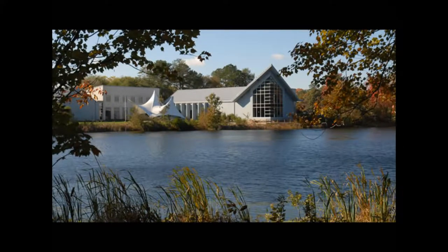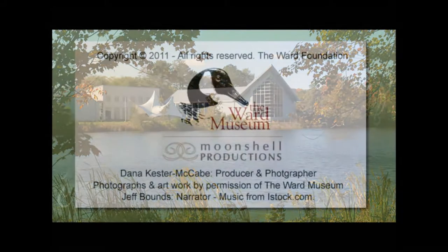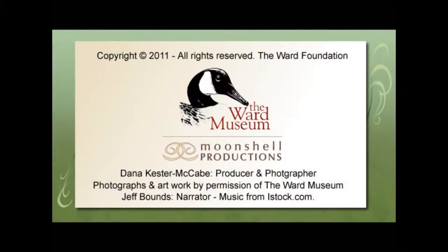The Ward Museum of Wildfell Art is a membership-based organization. To become a member, please visit the museum's store. Mention the words 'Lemon Steve' for a discount on one item in the museum store.